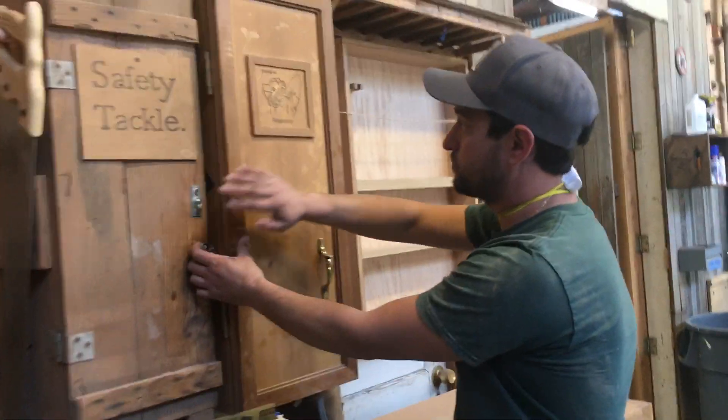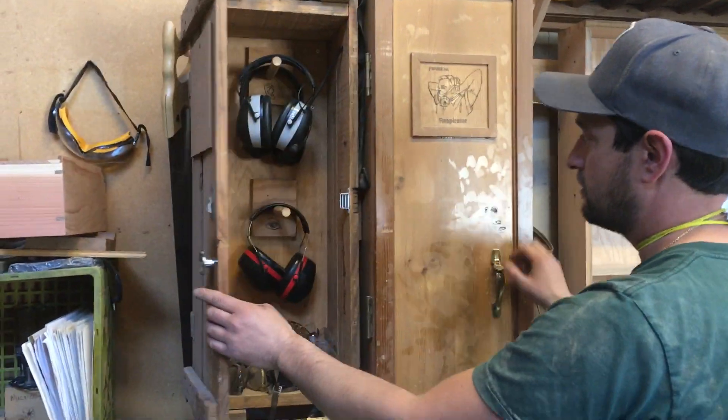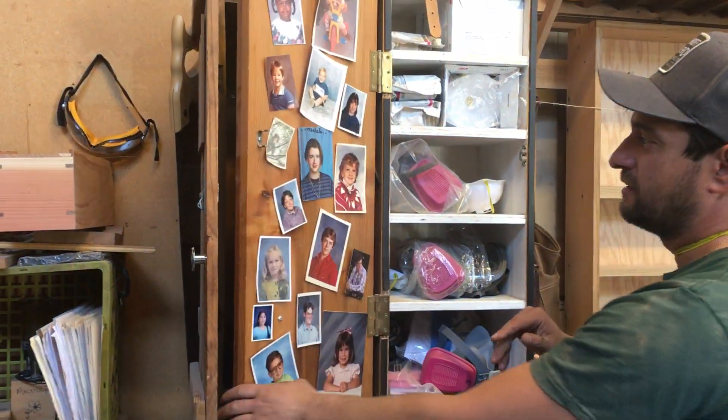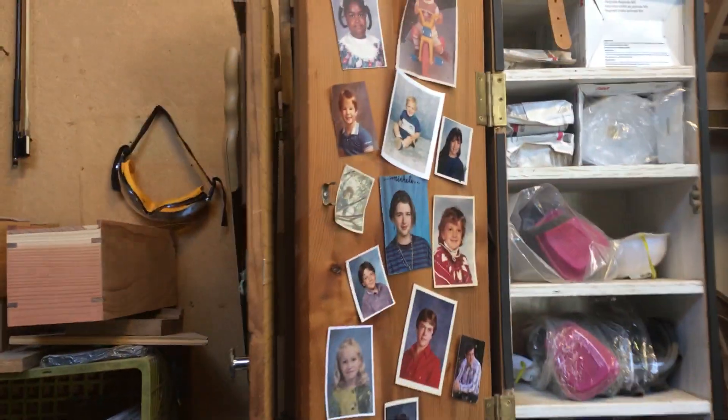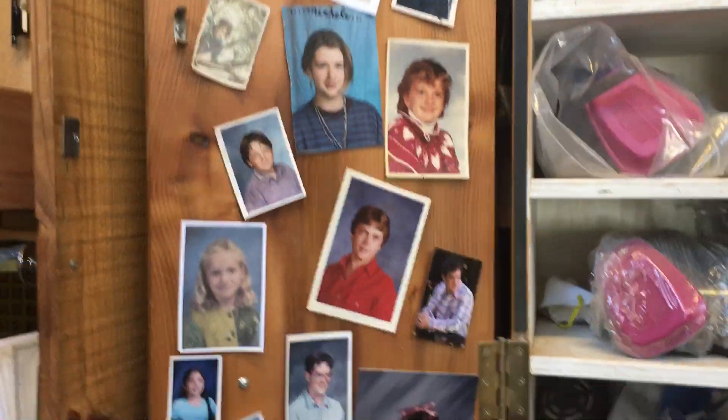And our safety tackle — this is where we keep our respirators, and our eyes and ears protection. But we also have everyone's childhood photo on the team. And that's the first segment of behind-the-scenes of the Offerman Woodshop.